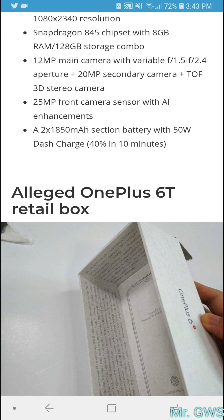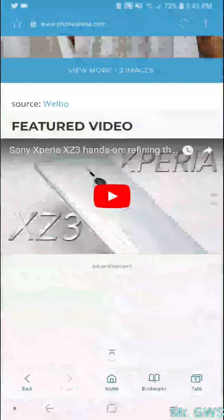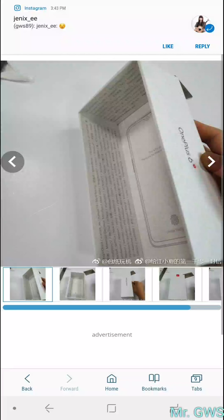The phone will feature two 1850mAh batteries — essentially a single battery split in half, possibly for better placement inside the device rather than relying on one large battery. It will also support 50-watt dash charging. What's really interesting though is not just the article but the leaked box itself.